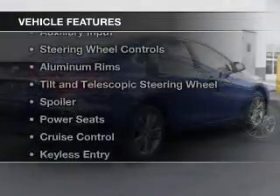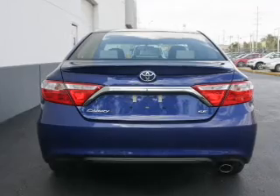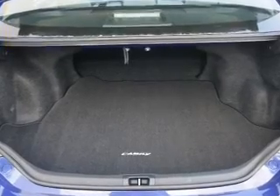The features include Bluetooth connectivity, digital audio input, and auxiliary inputs, steering wheel controls, aluminum rims, tilt and telescopic steering wheel, a spoiler, power seats, cruise control, and keyless entry.